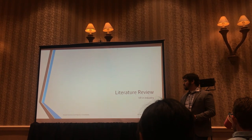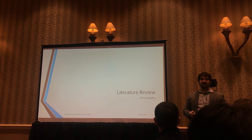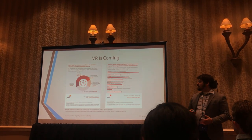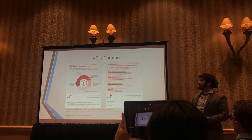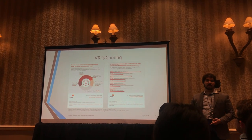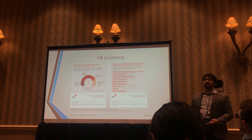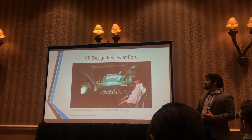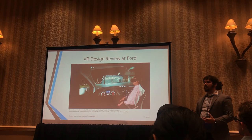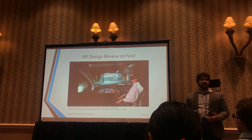Our literature review focused on VR in industry, and I'll give a shout-out to some papers by Doug Bowman on 3D object selection presented at this conference. Our industry-focused review found two really important things: number one, there's a lot of industry interest in implementing AR and VR to help manufacturing; and number two, much of that interest is focused on product design and development.